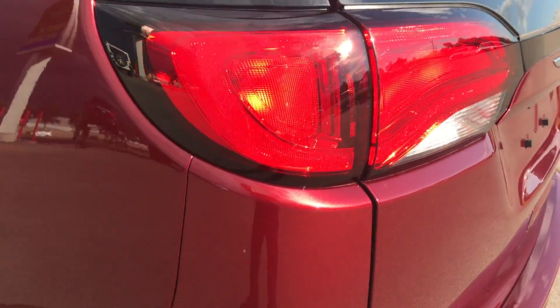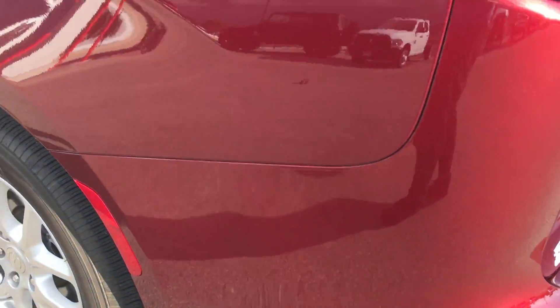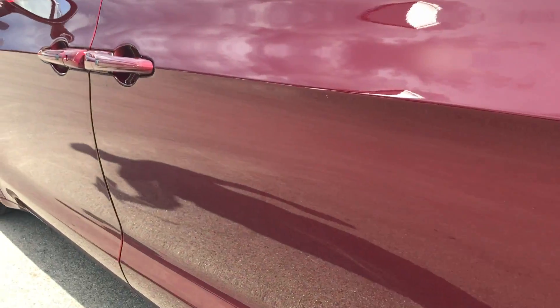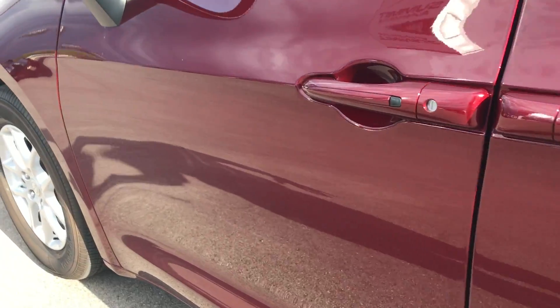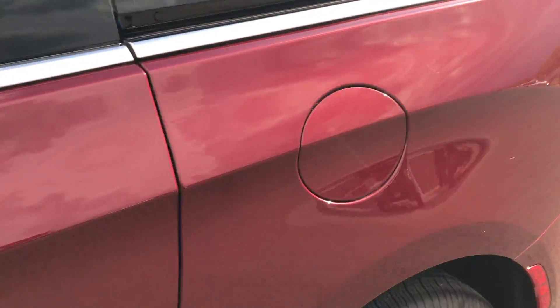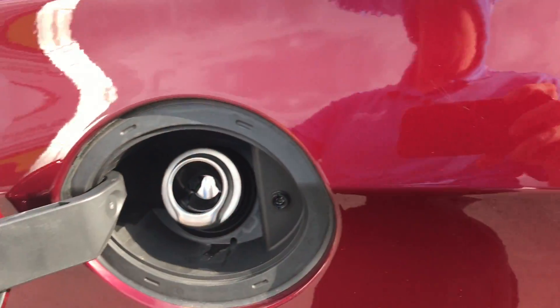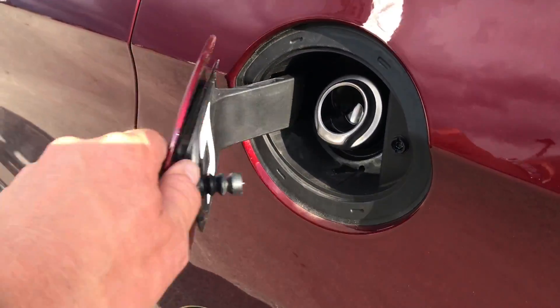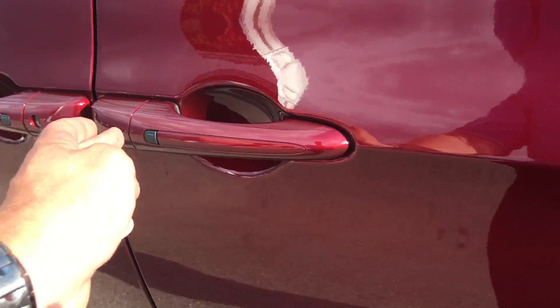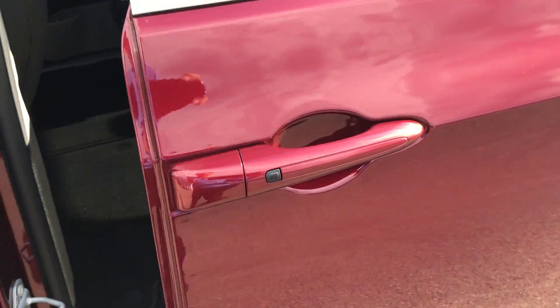LED taillights, and down this side of the vehicle it's just as clean as the passenger side — not one dent or ding down this side either. It has heated power mirrors with color-matched backs on them and the capless fuel fill, which is a really nice feature.